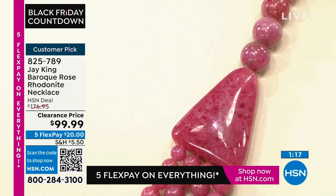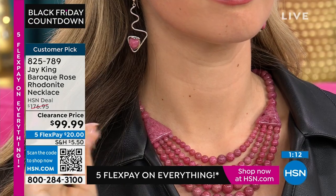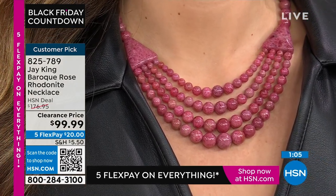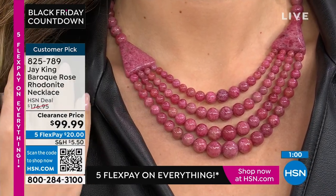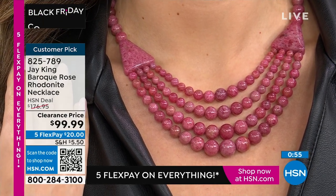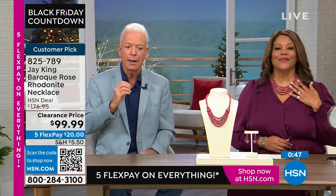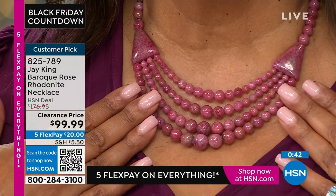The natural effervescence and colors of this material just talk to you. I designed this — and I'll admit, I kind of copied myself. I originally made this design for one of my family members in really high-grade blue turquoise, and they get so many compliments. People literally turn in their chairs at restaurants to look at it. When I saw this rhodonite material, I thought, 'That's perfect — that's the perfect look.'